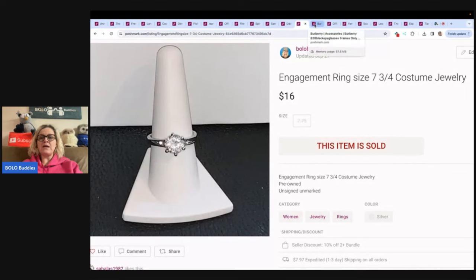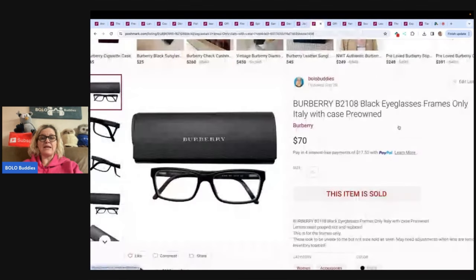This is Burberry eyeglasses, frames only, Italy, with case, pre-owned. Got these at the Goodwill bins and sold them for $70, and the buyer paid shipping.